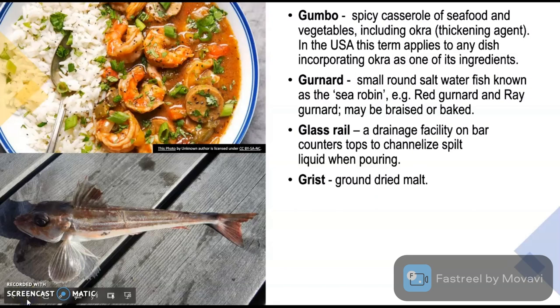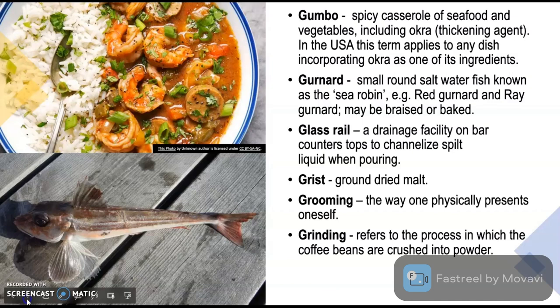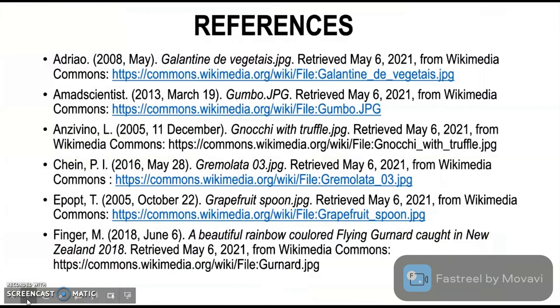Grist means ground dried malt. Grist is ground malted barley which is utilized in the production of beer. When water is added to the grist, it has naturally present sugars. Grooming is the way one physically presents oneself and is one of the most important attributes in food and beverage services. Grinding refers to the process in which coffee beans are crushed into powder.